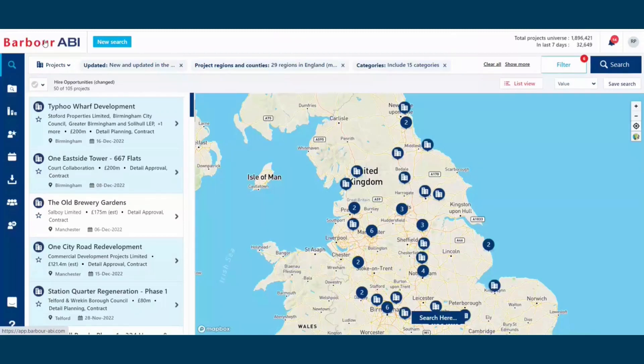Welcome to Barbara ABI. To get your equipment hired, you need to understand the construction project landscape in your target regions and sectors. This is where Barbara ABI can make a real difference.